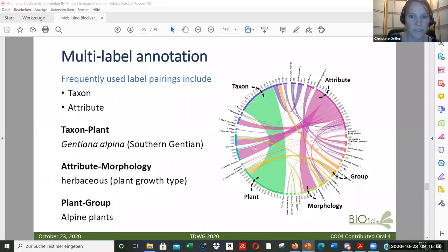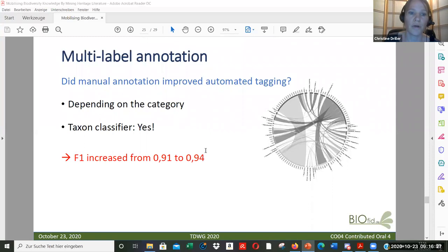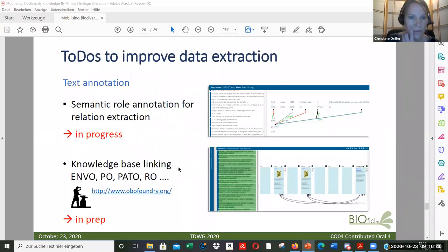Here is a graph showing typical label pairings and what affects annotation consistency. With many categories, there may be too many decisions for annotators, too many rules, or unclear annotation conventions. The WordNet categories may be too general and some categories are underrepresented in our data. However, manual annotation improved automatic classification — depending on the category, our taxon classifier improved, increasing the AP score from 0.91 to 0.94.